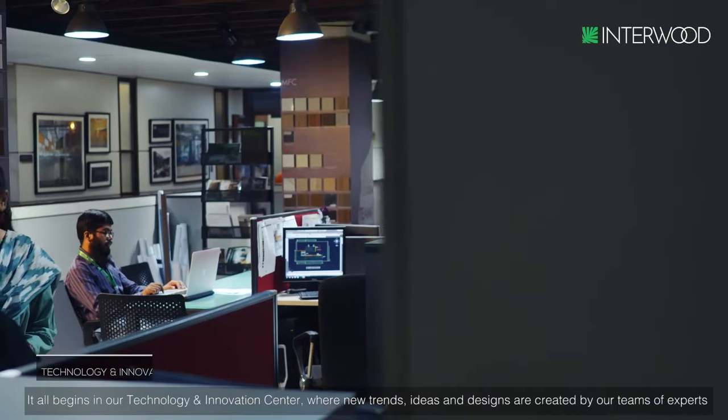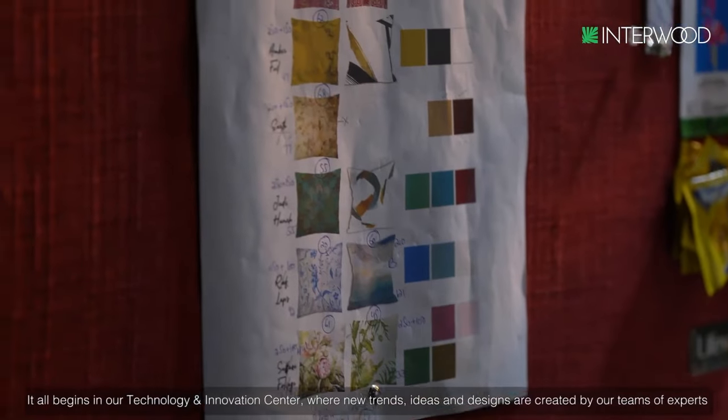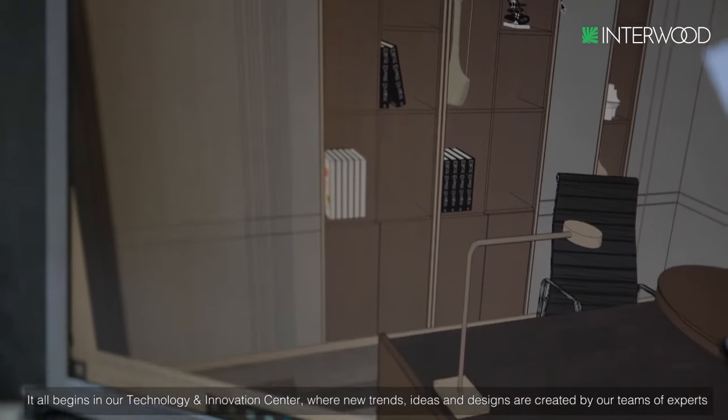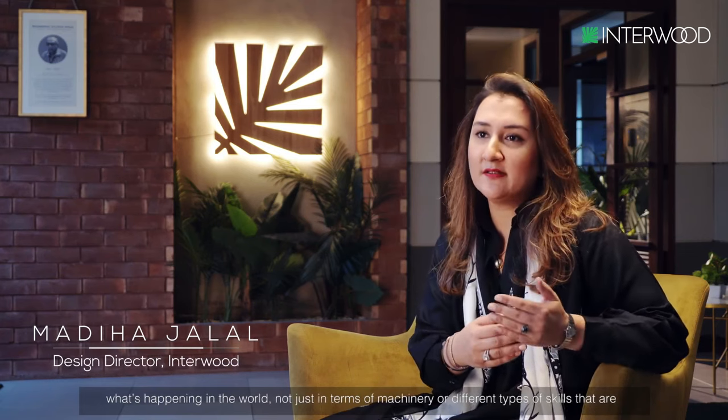It all begins in our technology and innovation center, where new trends, ideas, and designs are created by our team of experts. We are doing a lot of technological advancements that are constantly happening, so we keep pace with what's happening in the world — not just in terms of machinery or different types of skills that are involved, but also in terms of the materials and the hardware.